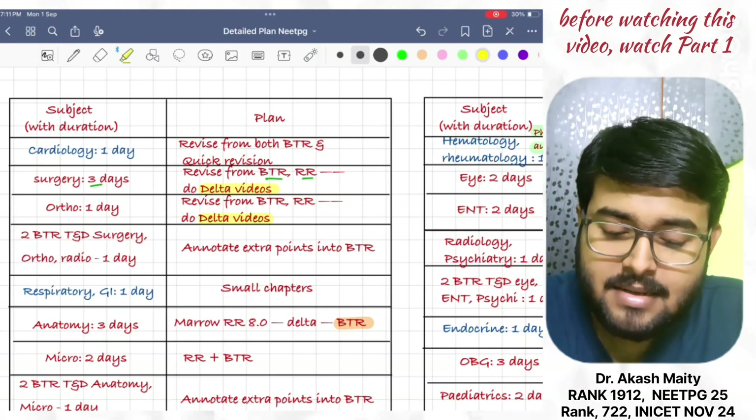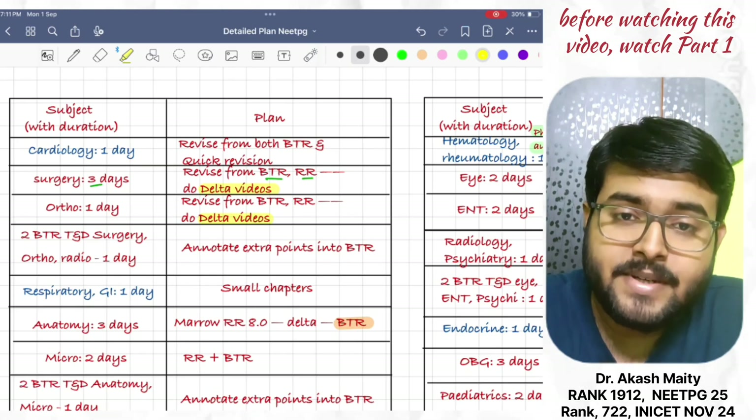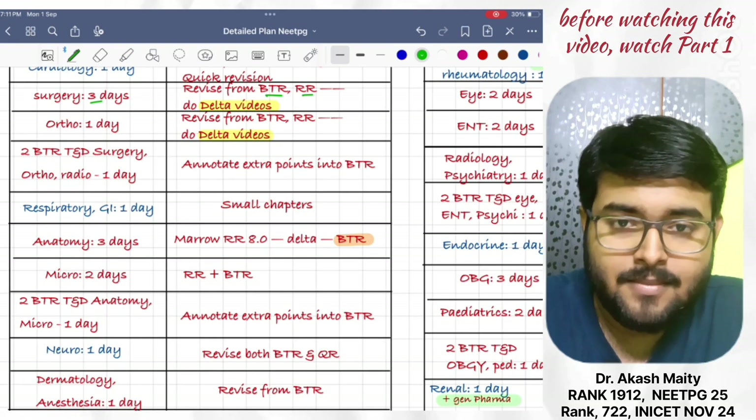Next, respiratory and GI system — do in one day. Along with that, revise respiratory and GI pharmacology. They are small topics; you can cover them in one day easily.